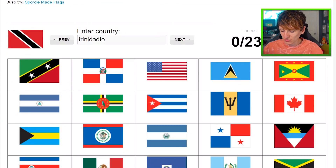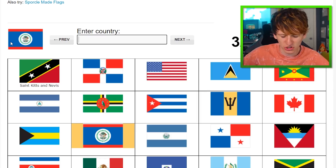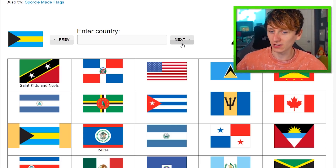Trinidad and Tobago — that one I already knew. Honduras — you see the H in the stars. That is St. Kitts and Nevis. The man there and the man there — who are they? Liz... that one's not ringing a bell at all. I have no idea. I've never seen that flag ever in my life. We'll skip it for now.